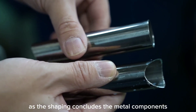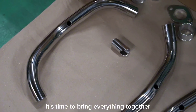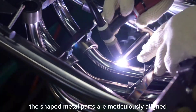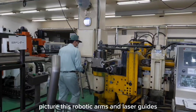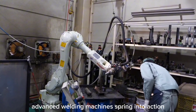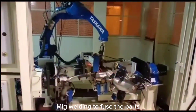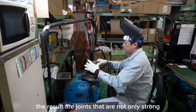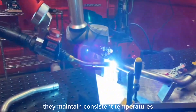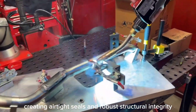As the shaping concludes, the metal components begin to look like parts of a high-quality muffler. With the metal components perfectly shaped, it's time to bring everything together in welding and assembly. The shaped metal parts are meticulously aligned using robotic arms and laser guides, ensuring each piece fits perfectly. Once aligned, advanced welding machines spring into action, using techniques like TIG and MIG welding to fuse the parts, producing joints that are not only strong but also seamless. These welding machines maintain consistent temperatures and precise movements, creating airtight seals and robust structural integrity.